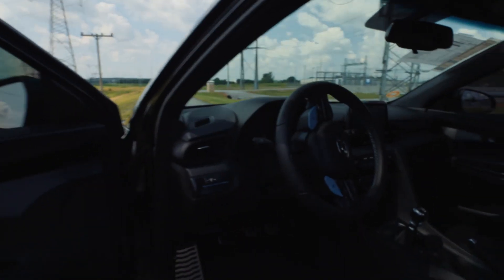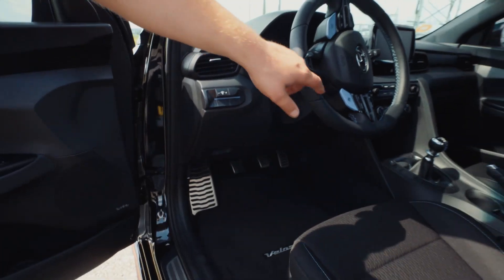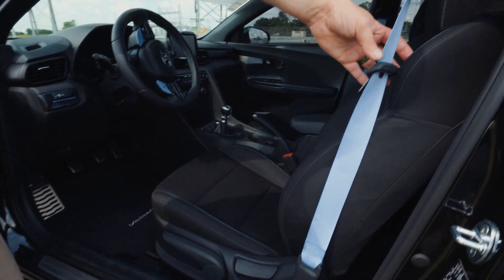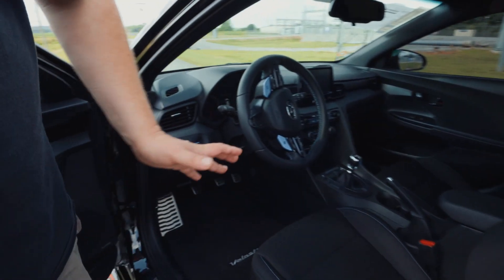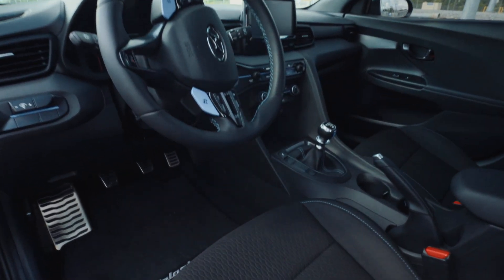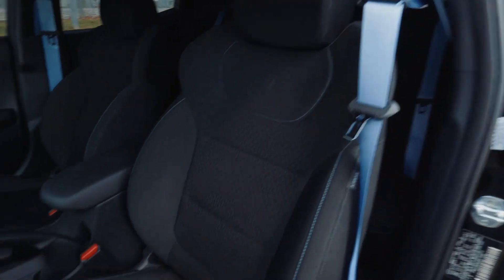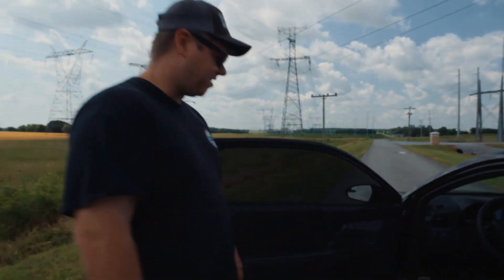I think the interior is really nice. I really like the blue stitching on everything — on the steering wheel, it's really well accented. The seat belts look really good, it's not overdone, and the seats really do set you well. All the plastic feels really nice.